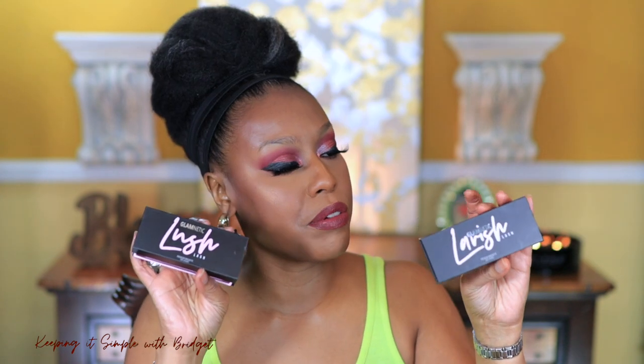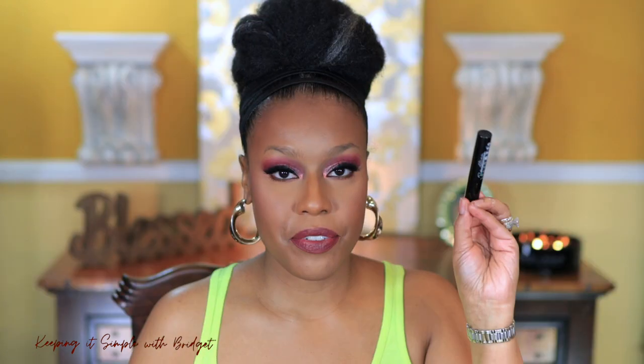Lamnetic also sent me over some lashes — they sent me two pairs. The pair I have on now is called Lush, and they come in a box like this, which is super cute. The other pair they sent me is called Lavish, and they also sent over the magnetic eyeliner that goes along with it.